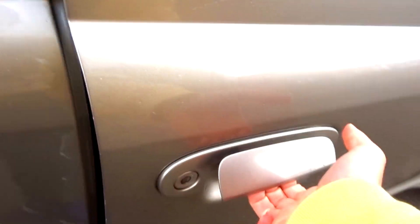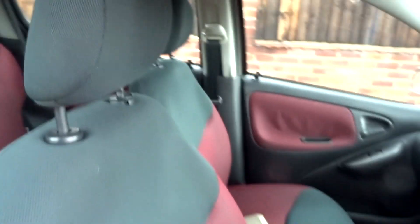The exterior is a thunder grey. And inside you do have black and red pattern cloth seats along with red inserts for the interior.